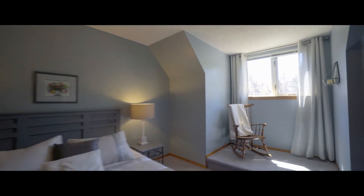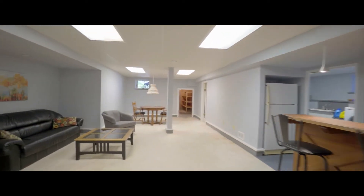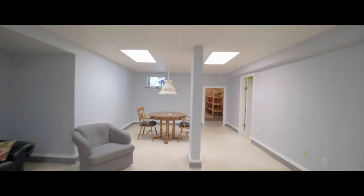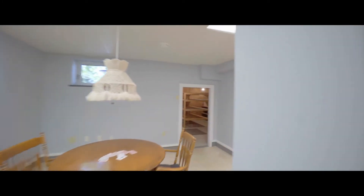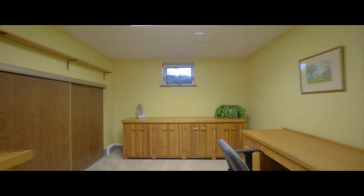All that's left to decide is who gets which bedroom. These prairie winters won't feel half as long when you have a lower level like this to enjoy. This could be a movie theater, if working from home isn't your lifestyle right now.